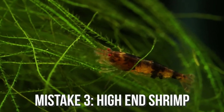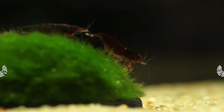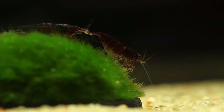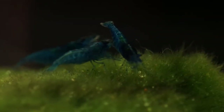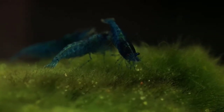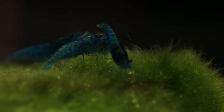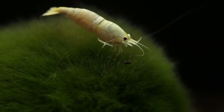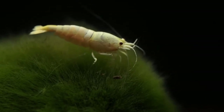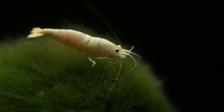The third mistake on this list is buying high-end shrimp when starting out. What I mean by this is a lot of people, when they first buy their shrimp, they're going to buy super high quality shrimp that cost like $10 or $20 each. I would not recommend this if you are not highly experienced with shrimp keeping, because if you don't have a lot of experience and something happens to those expensive ones you buy, you're going to lose a ton.